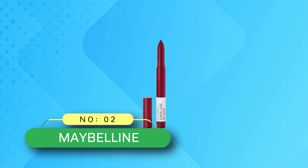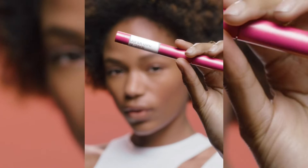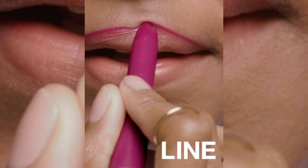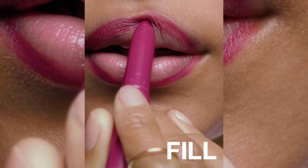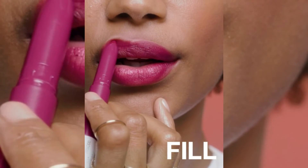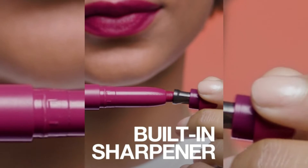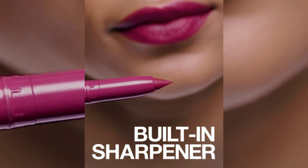Number 2: Maybelline Lip Crayons. Maybelline Superstay Ink Crayon Lipstick — long-lasting matte lip color. In shade Make It Happen, it glides a rich layer of smudge and transfer-resistant matte true berry color across your lips. Lasts for up to 8 hours of wear. The built-in sharpener of this award-winning matte lipstick keeps the tip ultra precise, so you can easily apply lip color wherever you are.